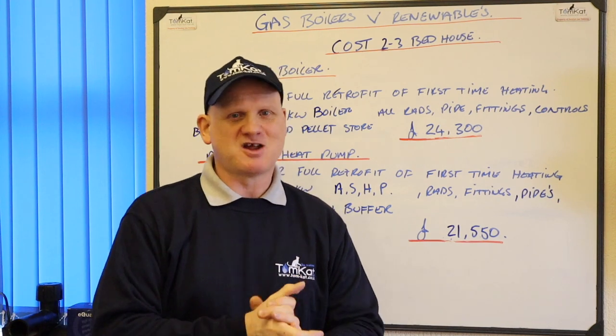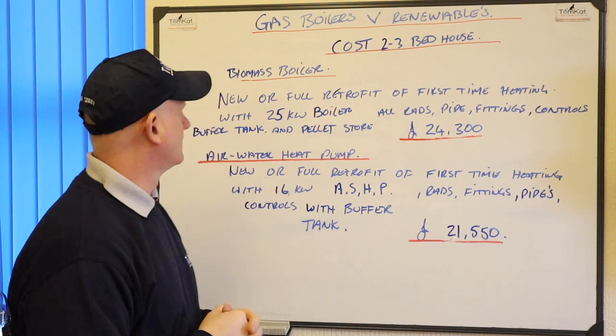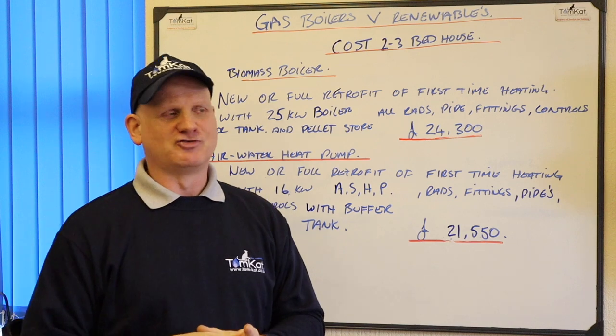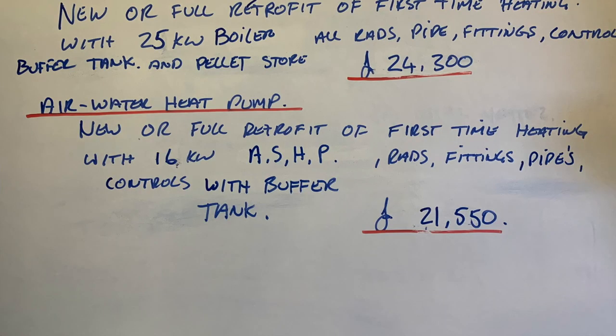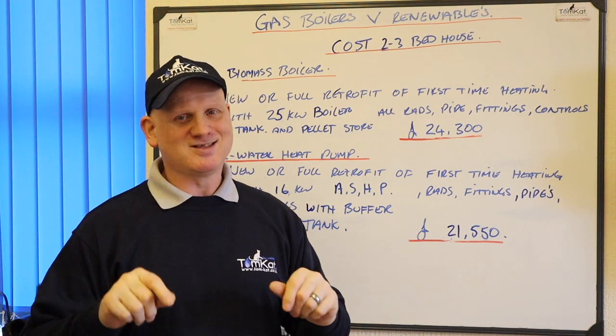This is where we start getting into serious investment with renewables. A biomass boiler — new full retrofit for first-time heating with a 25 kilowatt pellet boiler, rads, pipe, fittings, buffer tank and pellet store — is about £24,300, nearly £25,000. An air-to-water heat pump — new or retrofit for first-time heating with a 16 kilowatt air source heat pump — is about £21,550. We're starting to get into serious money.